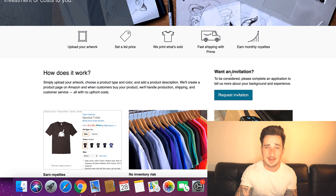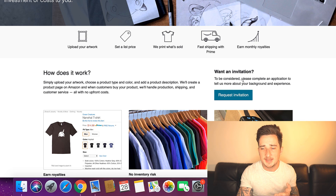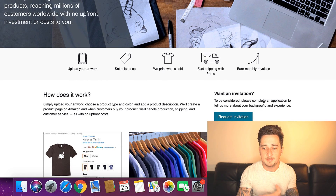To be considered, as you can see, you need to get an invitation — click right here to request an invitation. It might be difficult to start because they ask you to complete an application about your background and experience. A lot of you won't have any experience yet, so you might not get accepted straight away. But try applying anyway — you never know. If you don't get accepted, don't worry — just keep going on Teespring with Facebook and things like that. Once you've got some experience, apply again and keep applying until they accept you and your things get listed on Amazon.